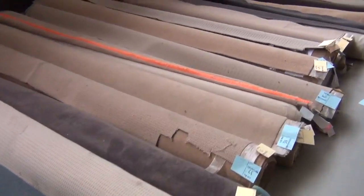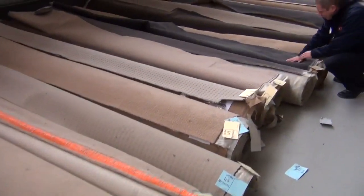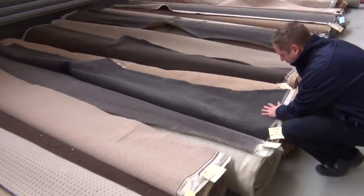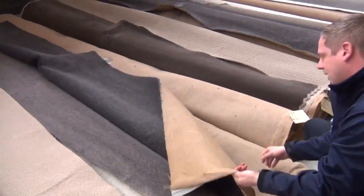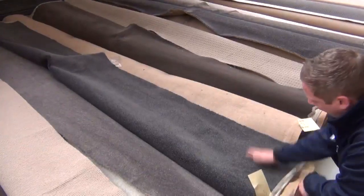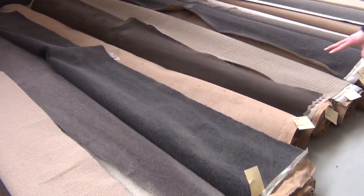Heaps more room-lot sizes here. Let's have a look at this one — more charcoal. I'm a bit of a fan of the charcoals. That is a beautiful big thick charcoal twist pile solution dyed nylon, looking at around the four meter mark there, so it'll be a nice little bedroom size.